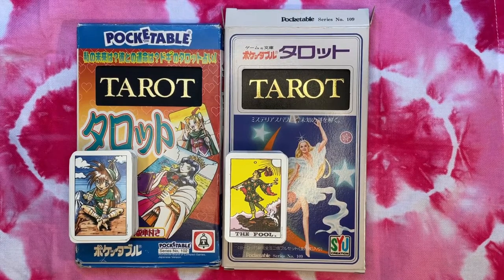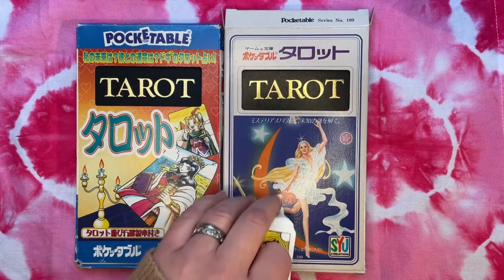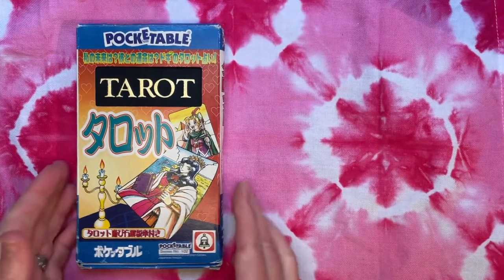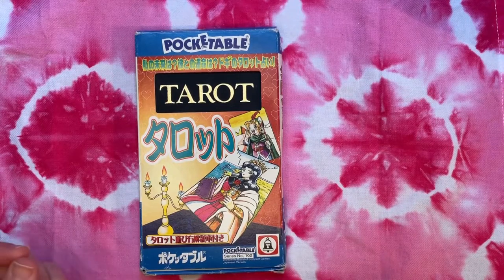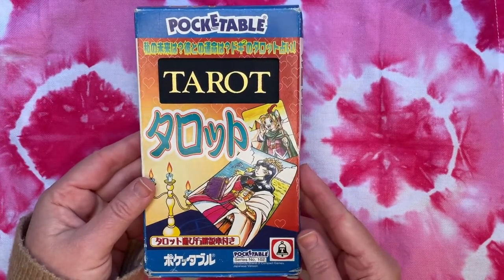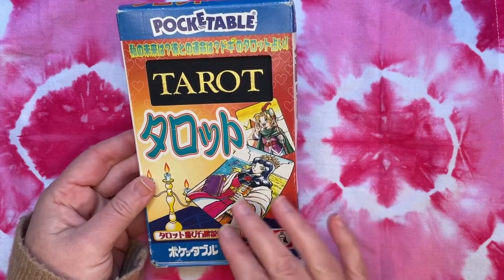So let's get a closer look at each of these and then do a side-by-side comparison. These are put out by a game company that specializes in miniature and portable games for people on the go — you might have had games like this on family car trips. This pocketable company is not necessarily a tarot producer per se, but they do produce miniature games, and tarot decks is one of those features.